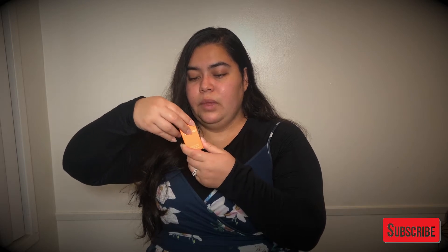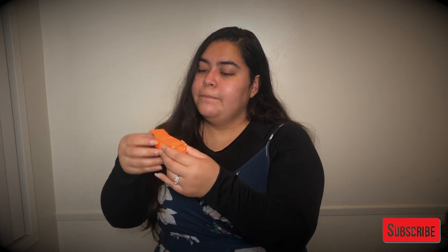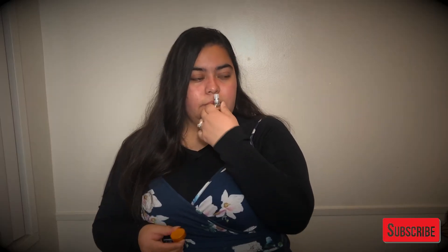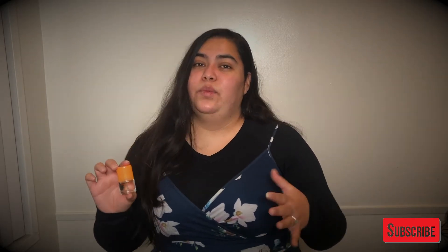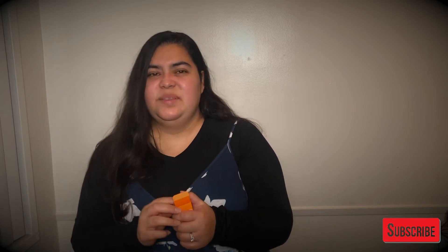And this is Clinique Happy. This is what the boxing looks like, and let's go ahead and open this. This is actually a perfume spray. This is what the bottle looks like — the Clinique Happy. So this one, it's all right. Not my favorite. Nothing compared to the Romance one. But it's okay. Will I buy this one? Probably not. It doesn't convince me. It's not my style.